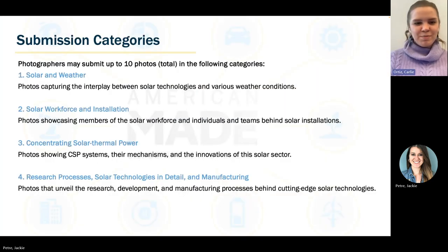Photographers may submit up to 10 photos total across eight categories. First, we have solar and weather — photos capturing the interplay between solar technologies in various weather conditions. Second is the solar workforce and installation — photos showcasing members of the solar workforce and individuals and teams behind solar installations. Whether you're photographing these teams or you're part of the team, that doesn't matter.